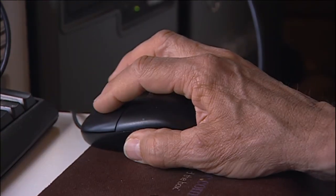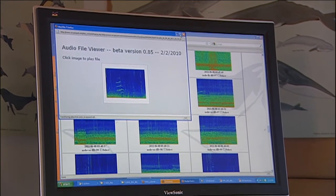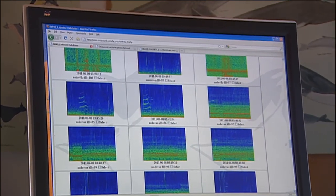The orcas are quite sensitive to those higher frequencies. So as we look at a spectrogram, whether from a ship or an orca, we can see pictures of sounds that we can't hear.